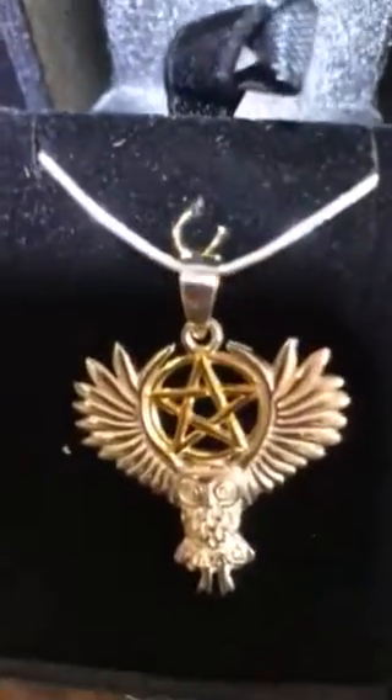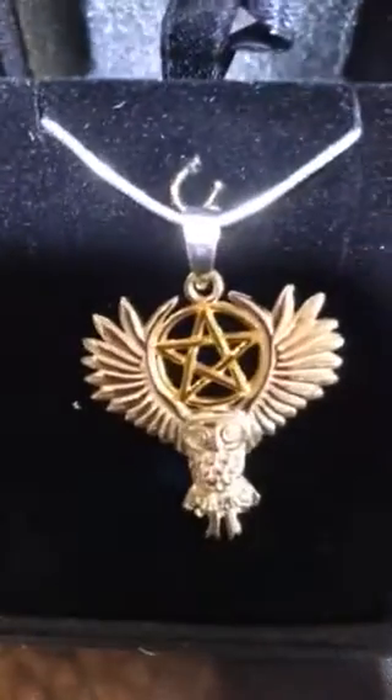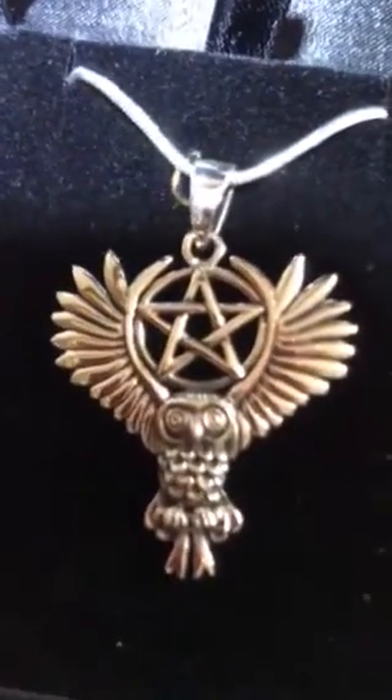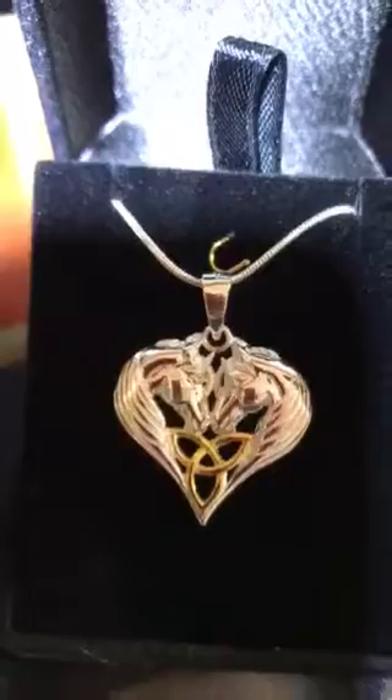Then we have some gold accented ones. The gold is gold plate, but these are also sterling silver. It's a shinier, newer looking silver, whereas the simple silver ones are an antique silver, so they look a little bit antique-y. You can see that bright shiny new looking finish, but they're all sterling silver.